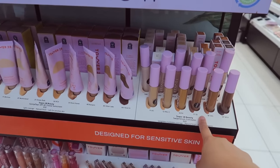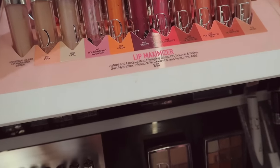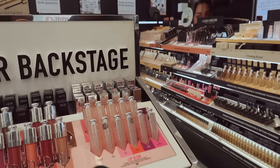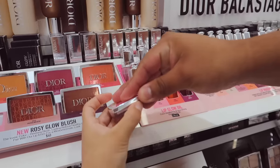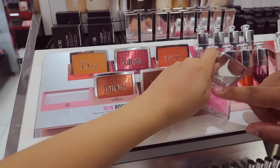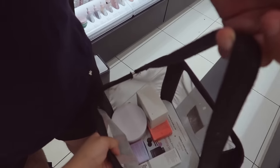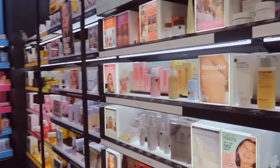Those concealers were a little too dry for my under eyes so I had to return them. This is what I really, really want — it's this shade right here. One of these I really want in the future. Oh my gosh, please swatch this for me — I want to see how it looks. Oh... it's giving nothing.